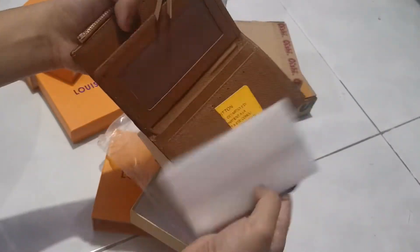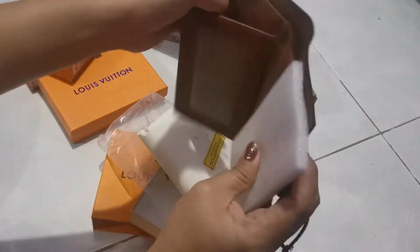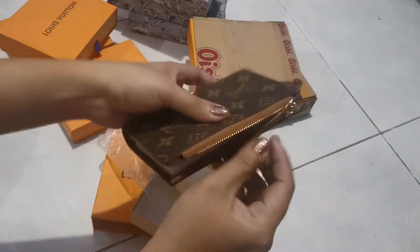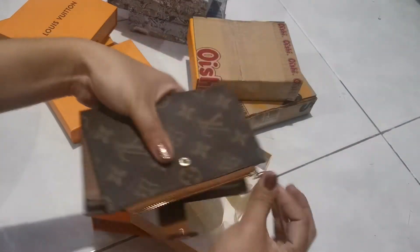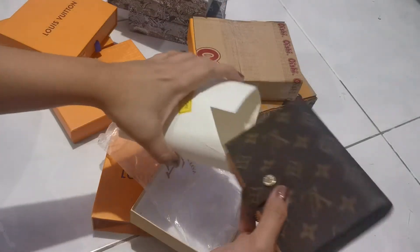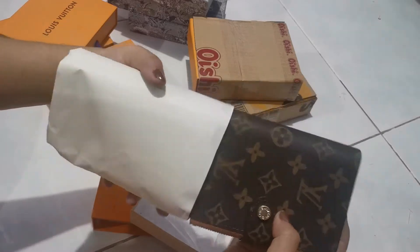Meron pa siya dyan sa gilid-gilid at dito. Meron din ditong coins — lalagyan ng coins. Sosyal, sosyal, sosy!